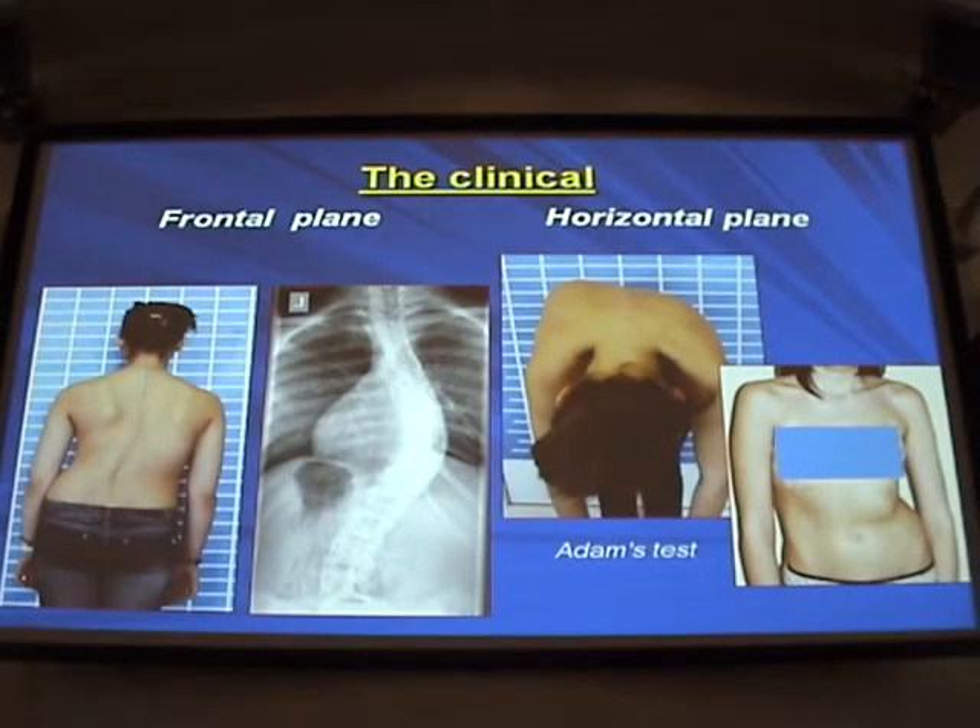As a doctor, and my instructors as well, it's more important to understand what happens to the body of the patient and what functional disorders may be caused by scoliosis. Take a look at this x-ray of a girl. You can see the main vertical arch and two arches above and below the main arch. Our body behaves the same as the spine — it's also shifted in three planes following the vertebrae.